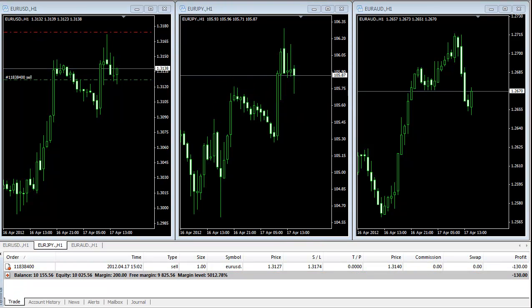We got stopped out now on Euro/Japanese Yen. We didn't make any profit and we didn't make any loss either — stopped out at break-even.